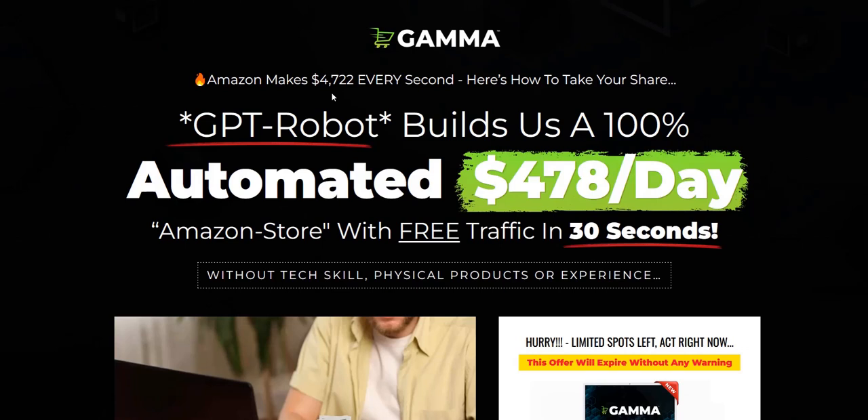If you want to discover my number one system for generating a realistic income online, click the link in the video description below. That's my top online system — a complete done-for-you system and a really excellent way to get traffic, build your list, and get those consistent commissions coming in.